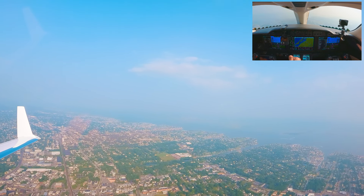Delta Charlie, climb maintain 4,000. I think he's going to let us go out straight. Okay, we'll dial that in — MCT on the power.